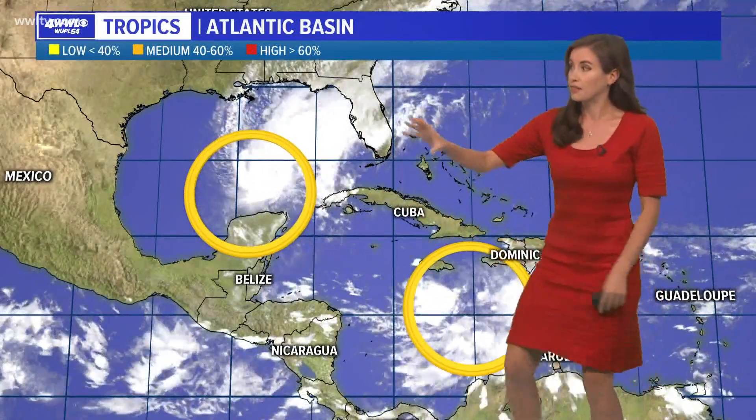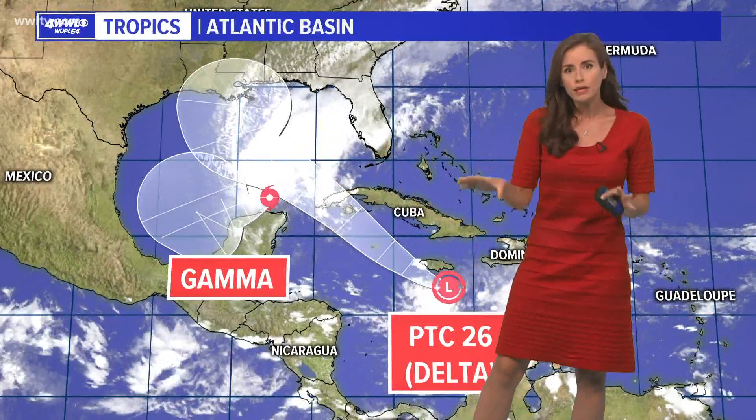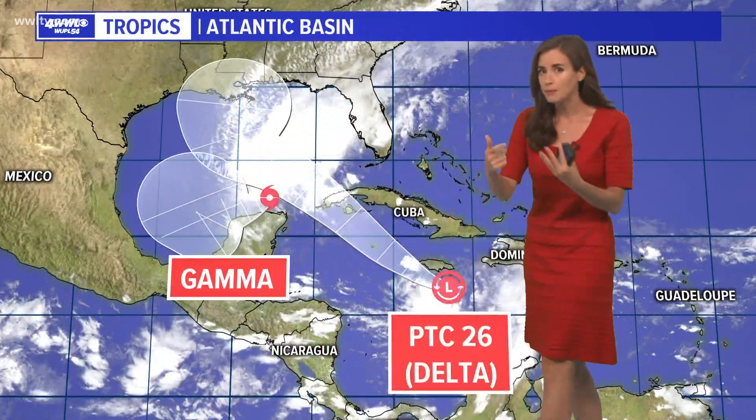Gamma is actually responsible for some of those high clouds that we got today. It's not really going to affect us. It looks like it will move to the west, over into the general southwestern corner of the Gulf of Mexico, and probably stay there at least for a while — and maybe even weaken there.